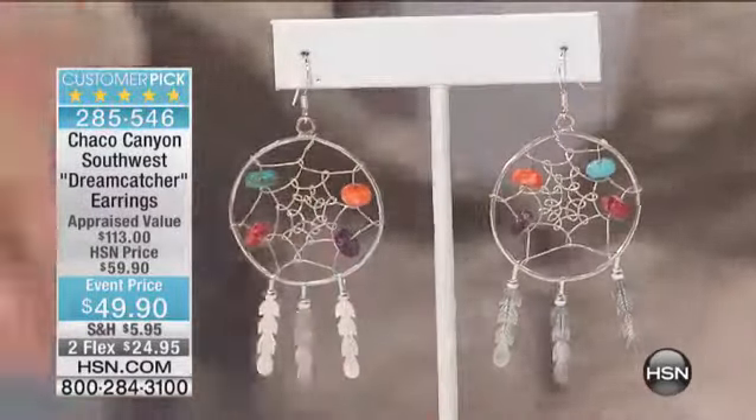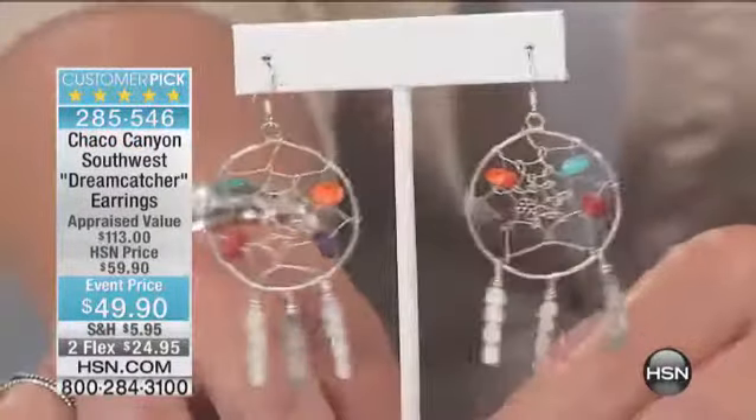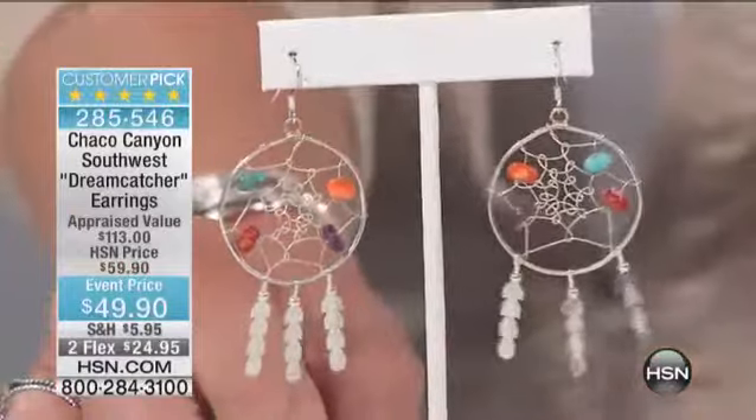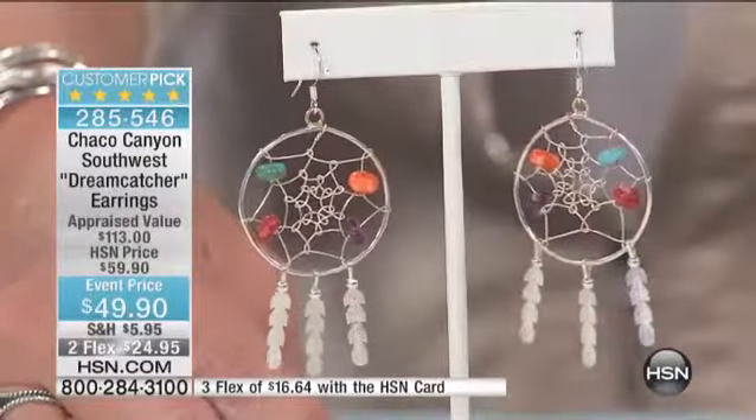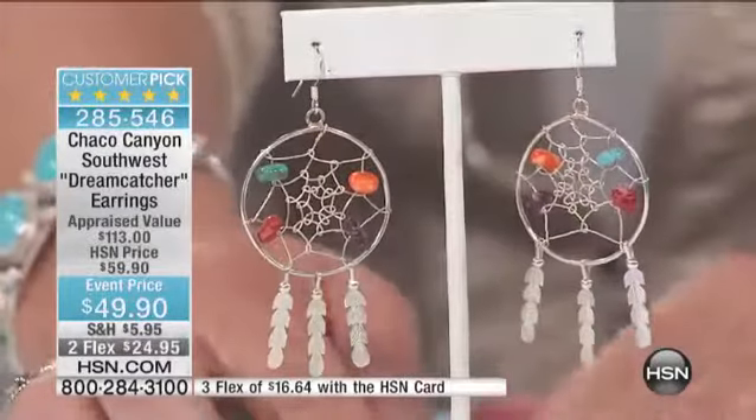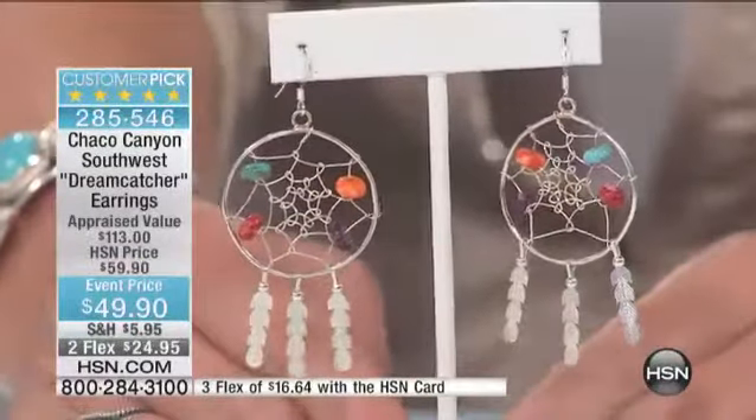Look how cool this ring is. Let's get started though with the dream catcher, which has long been a part of Native American history. This is one that is done by Luandra Martinez. And she's a little younger, right?